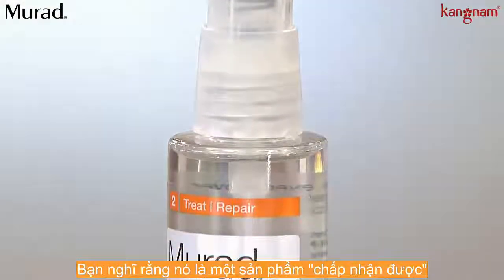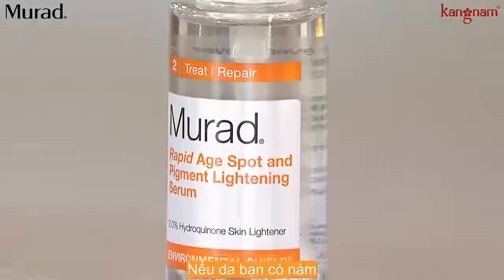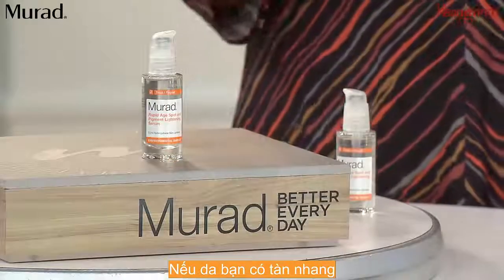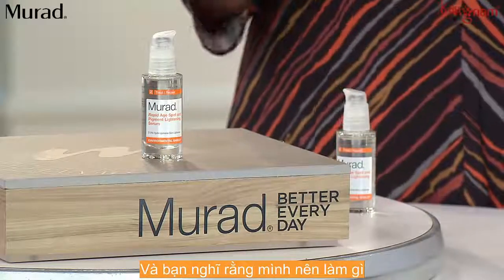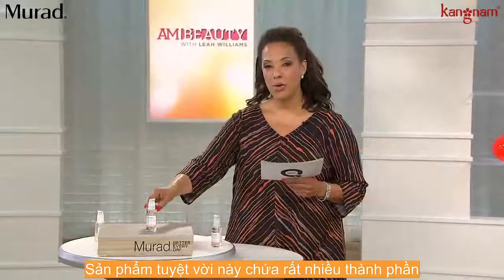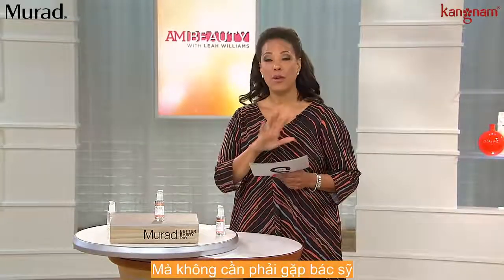If you're saying, okay, that's all good, but what does that mean to me? If you have age spots, if you have dark spots, if you have freckles, if you have sun spots that are troublesome to you and you're thinking, what is there that I can do? Without a prescription, this product has the most of the ingredients that can address those issues that you can get without a prescription.